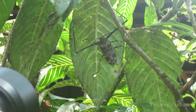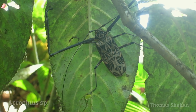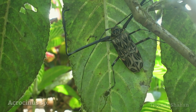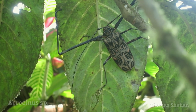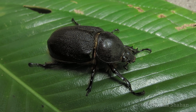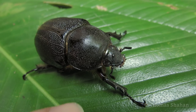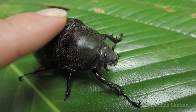This here is a harlequin beetle, a type of longhorn beetle, and with a body length of about three inches, this was easily one of the biggest beetles I've ever seen. And this wasn't the only huge beetle we found on the trip — the scarab was surprisingly strong and really resistant towards being touched.